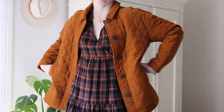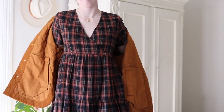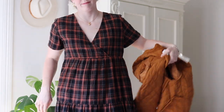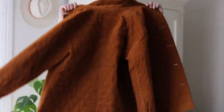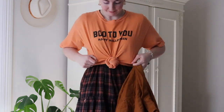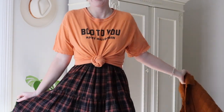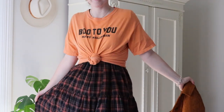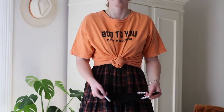The coat pairs perfectly with this dress and maybe a gold necklace just to add some accent — it adds the perfect little layer to your look for the fall. My favorite thing to do is then pair a dress with a t-shirt and cover it up. I got this Main Street Morgan Boo to You shirt last year and I've worn it like every day of fall. I just tie it over the same dress with that same coat to give it a whole new look.